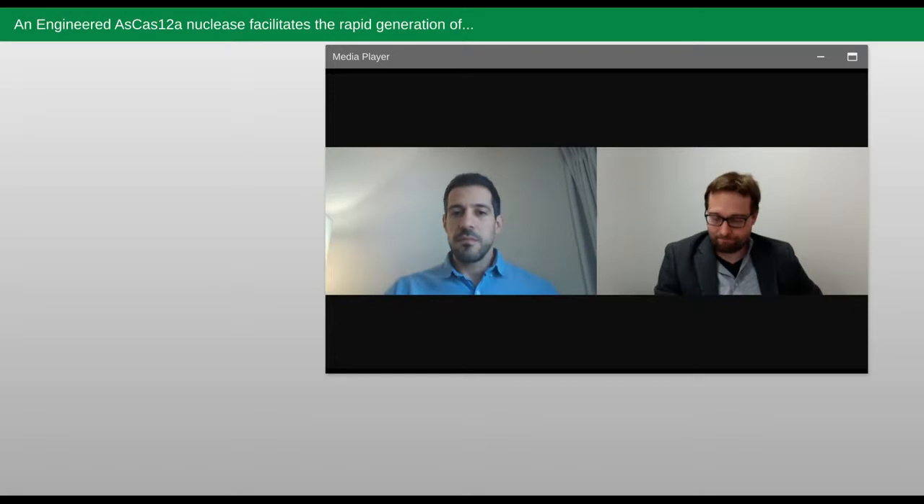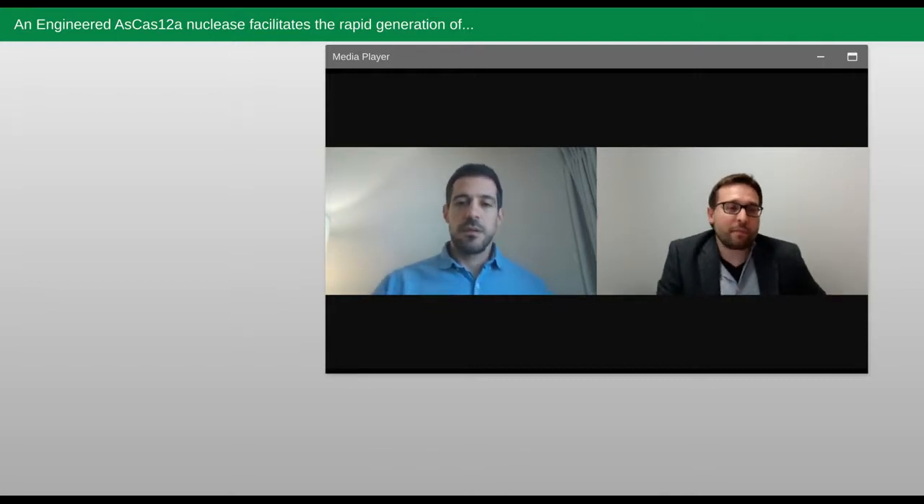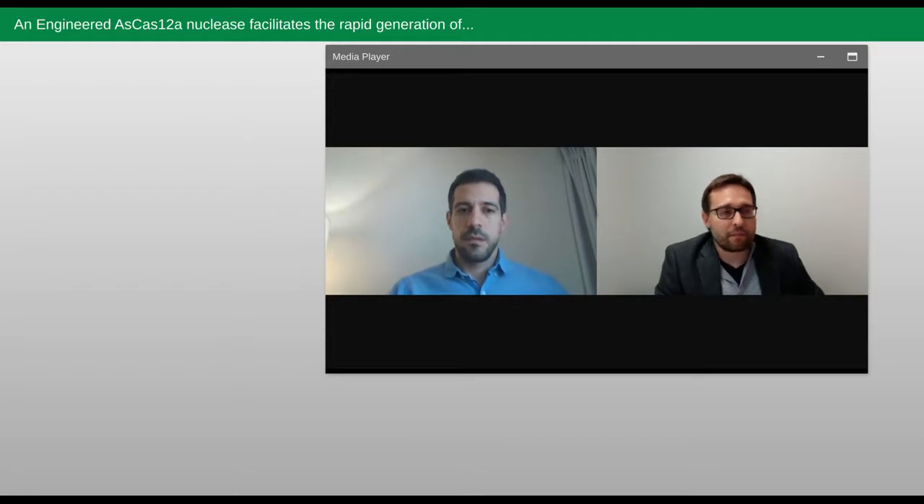John, thank you very much for the talk. Let's take a couple of questions before we wrap up your presentation. There's a question from Andrew: Have you looked at using this high-activity Cas12a nuclease for in vivo applications? Yes, absolutely. As you can see with all the potential we showed with cell therapy here, clearly it appears there's a lot of value for this in vivo as well, and we are actively pursuing those programs.